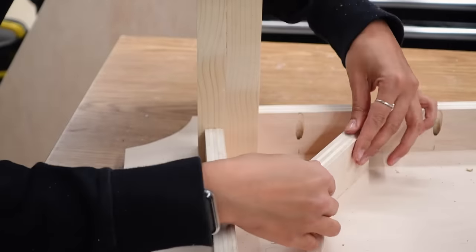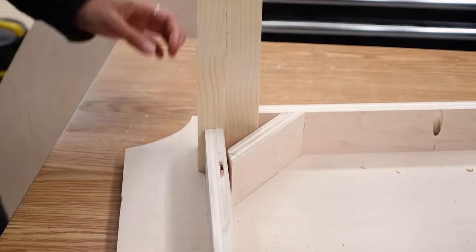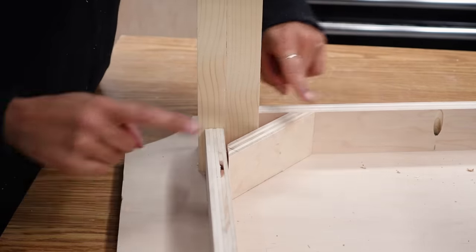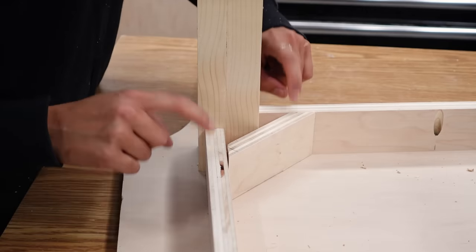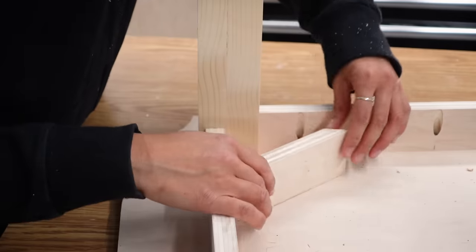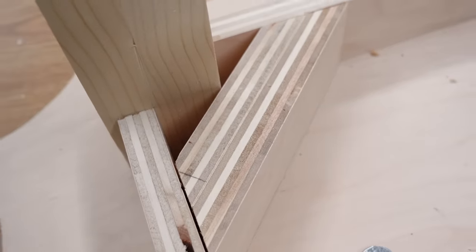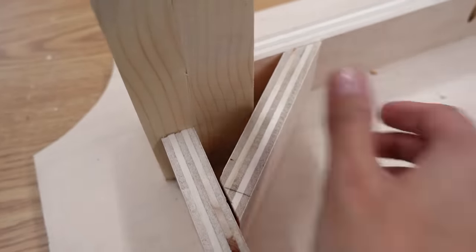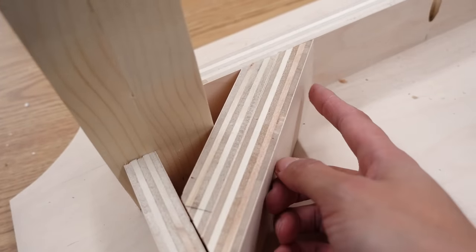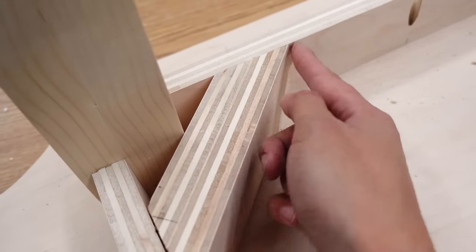So this diagonal piece goes across here. Do you see what I mean about planning out where your fasteners go? Because where these two need to connect to this piece, I've got pocket holes — that's going to make it a little more difficult. So what we're going to do is add a second block, and then hopefully we'll be able to screw this one in over here.